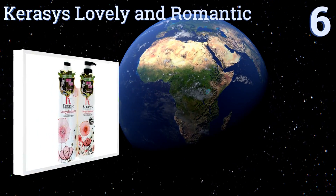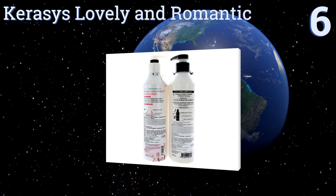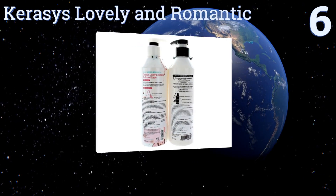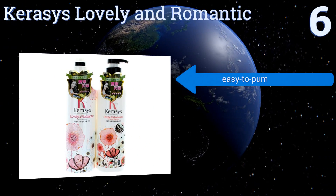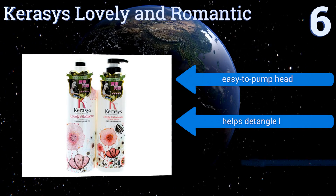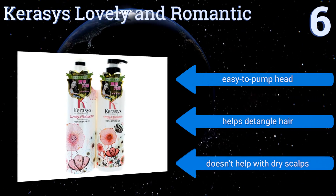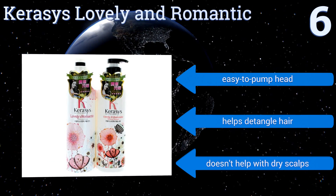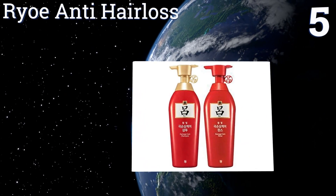Starting off our list at number six, your partner won't be able to stop running his fingers through your hair when you wash it with Kerasis Lovely and Romantic, a floral and citrus scented shampoo that wafts through the air everywhere you go. Unfortunately, it doesn't add much shine. It comes with an easy-to-pump head and helps detangle hair, however it doesn't help with dry scalps.